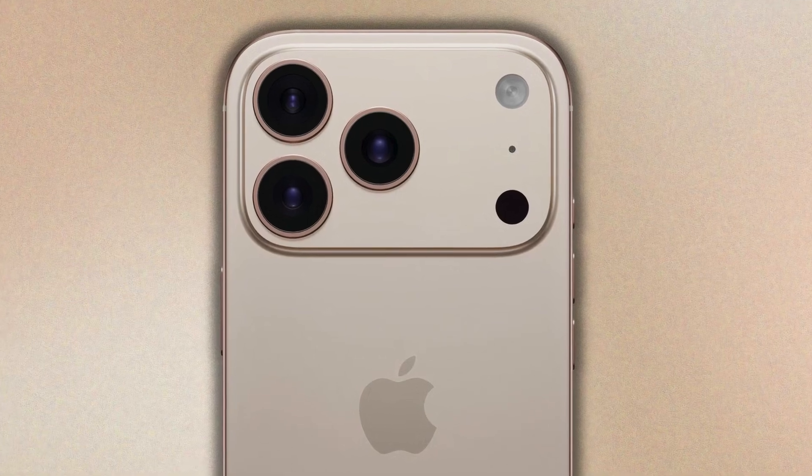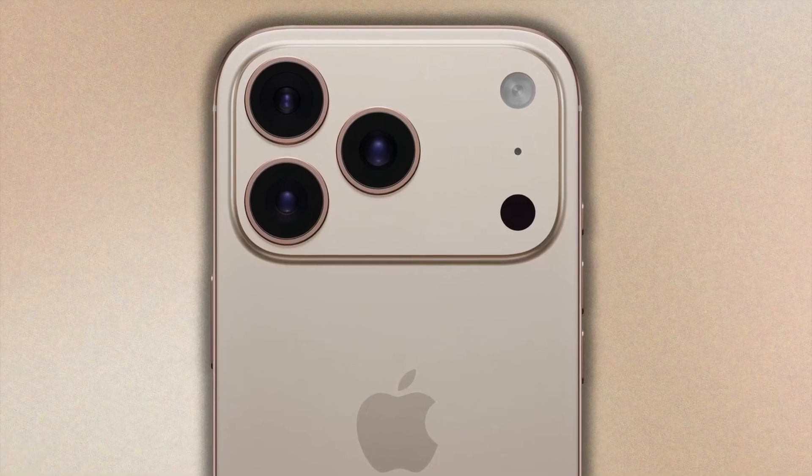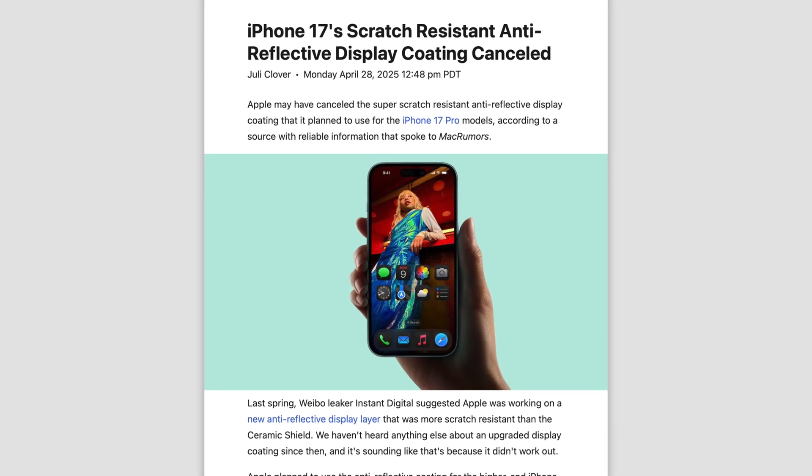Not everything is sunshine and rainbows with iPhone 17, because if you were excited for the anti-reflective coating, apparently that's been cancelled. Leica Instant Digital had earlier told us that similar to the Galaxy S24 and S25 Ultra, the iPhone 17 Pro could use an anti-reflective display which would make it much more visible outdoors in direct sunlight. However, it seems Apple ran into problems scaling up the display coating process — adding this coating to the millions of devices Apple produces would have taken longer than expected, and so Apple has prioritized production efficiency and cancelled it.